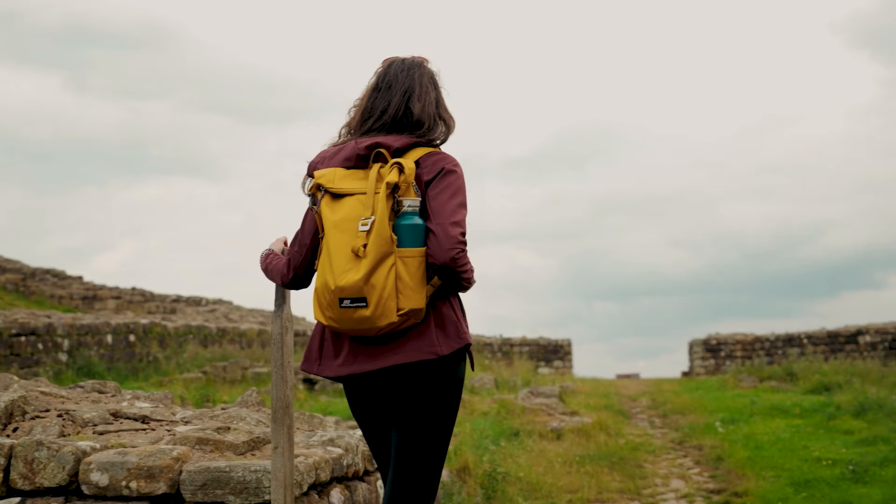1. Hadrian's Wall Path. Length is 135 kilometers or 84 miles. Skill level is intermediate, and the best time to hike is May to October. This national trail follows the UNESCO World Heritage Site of Hadrian's Wall from coast to coast, offering a journey through Roman history with stunning countryside views.